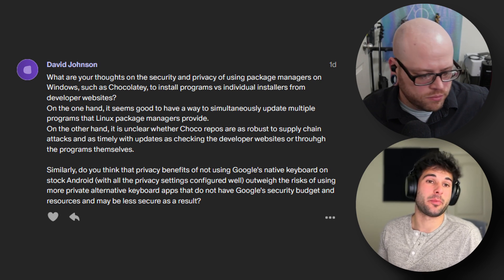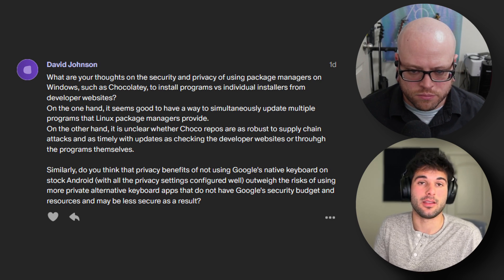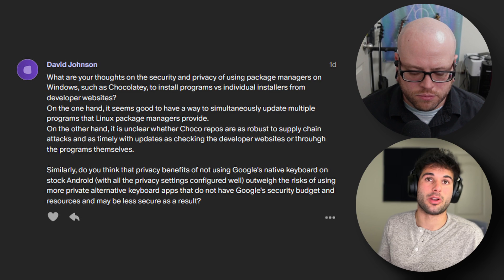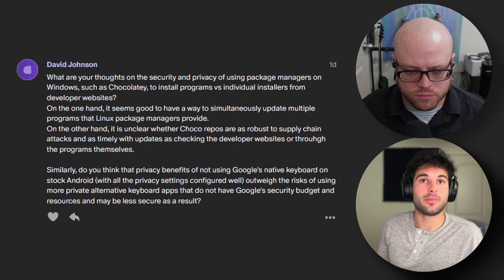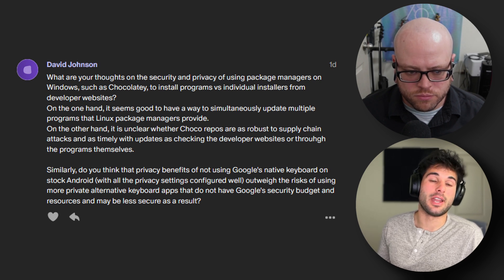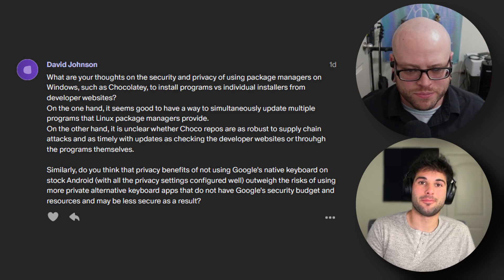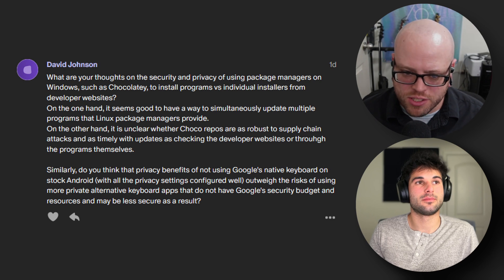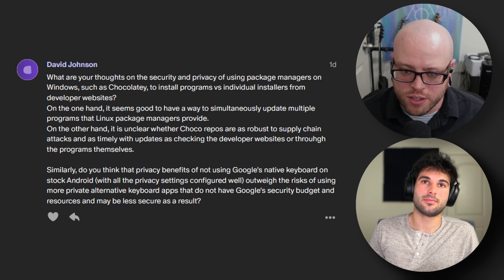With that said, if you're somebody who wants to maximize on the privacy front, then sure, go ahead and switch the keyboard. It's questionable if it's going to actually do anything, especially since you already have so much faith in Google on this operating system. Just make sure you're going with something that's frequently updated with active developers and you should be fine as long as they're responding to security issues. This is kind of one of those rare moments where you have to choose between privacy and security — there's a difference between a keyboard that hasn't been updated in six years versus one that just got updated. If you're looking for maximum security, the fewer parties you introduce, the better.